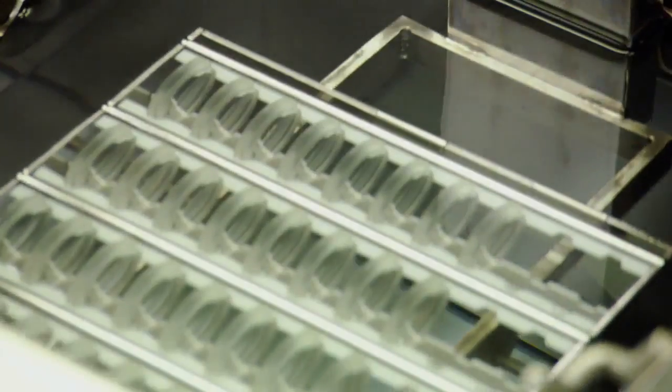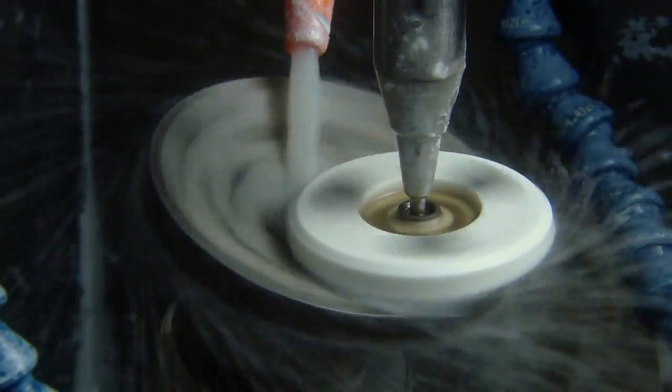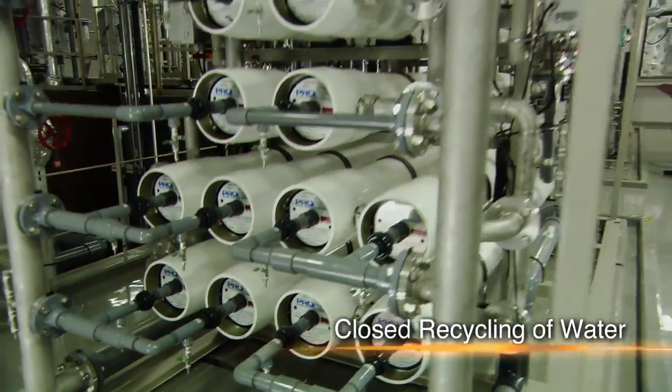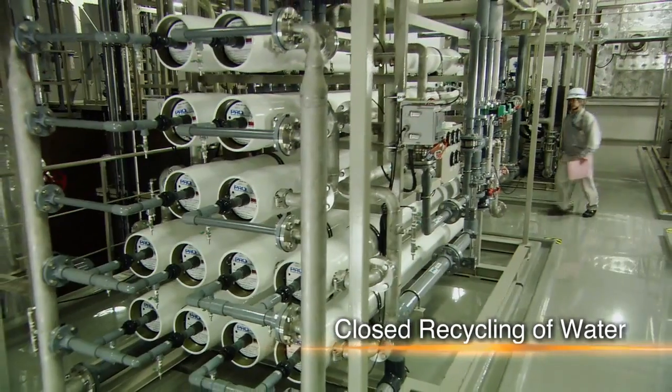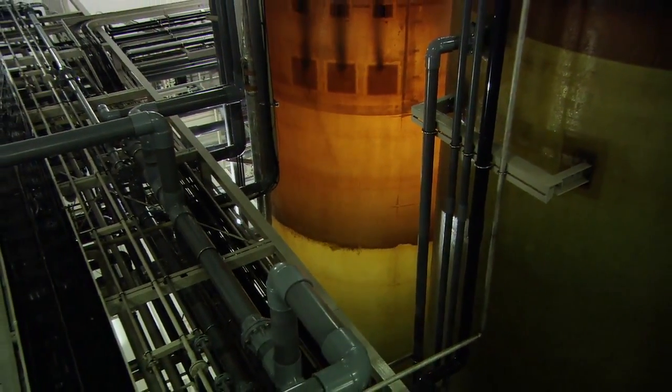The company recycles water at all of its factories. This is particularly significant during lens production, which requires large amounts of water. All water used for industrial purposes is purified at an on-site recycling facility and reused.